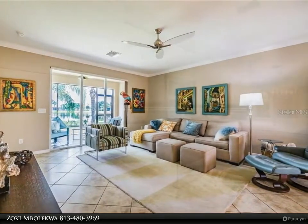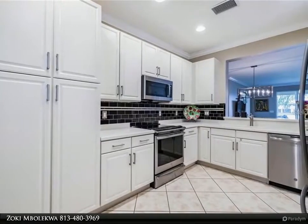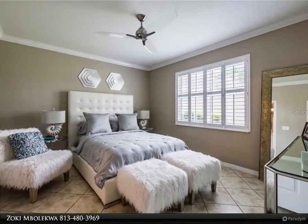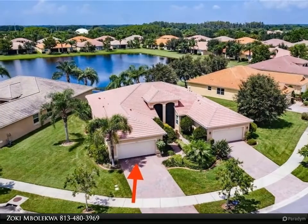Approach on pristine sealed pavers between manicured gardens, and upon entering the screened-in portico, you will be visually drawn into and through the house to an exquisite westerly view of a lake — but slow down and first open that full-length glass front door, enter, and allow your senses to appreciate the beauty within.